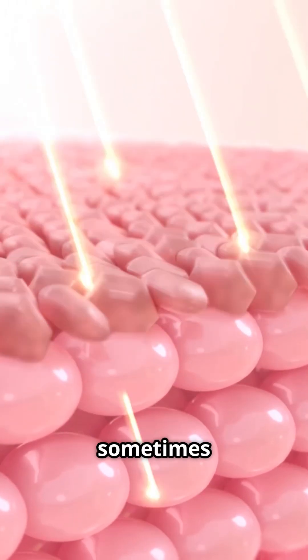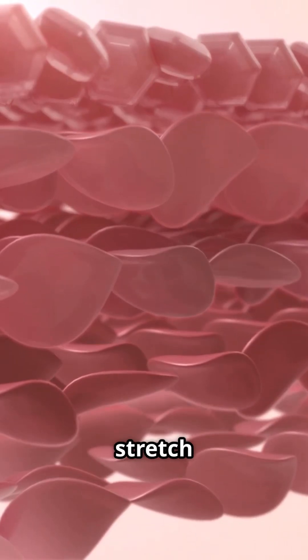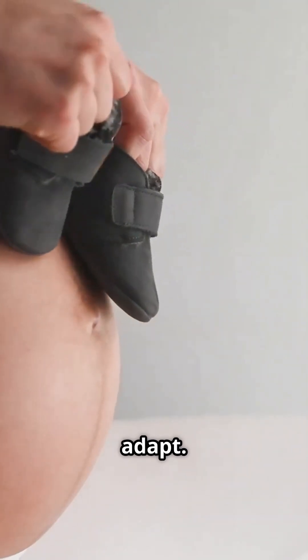Beneath your skin, collagen sometimes loses the battle, leaving behind striae distensae, or stretch marks. Rapid growth, pregnancy, or weight changes stretch the skin faster than the dermis can adapt.